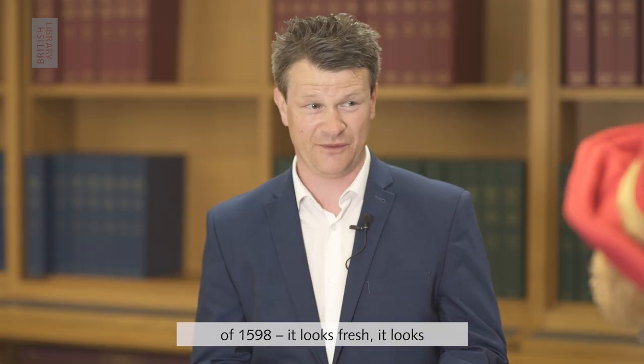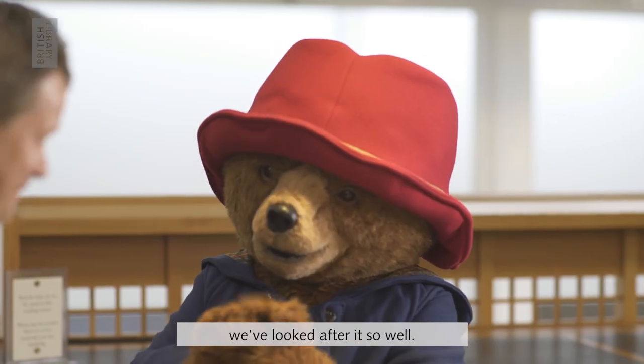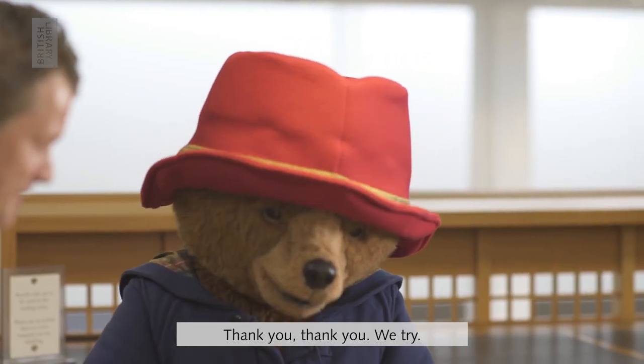Shall we start here with this map of 1598? It looks fresh, it looks like it was printed yesterday because we've looked after it so well. Thank you, we try.